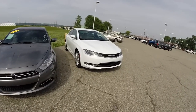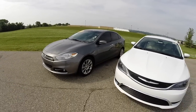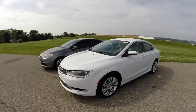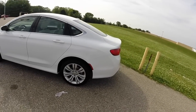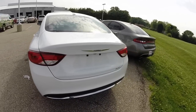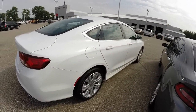The 200 has a much more upscale look to it, whereas the Dart is a more sporty car. They don't share any of the same body panels at all. The transmissions are even completely different — the 2015 200 has a nine-speed automatic transmission, whereas the Dart has a six-speed automatic transmission.